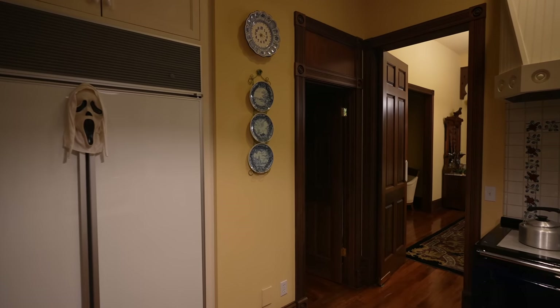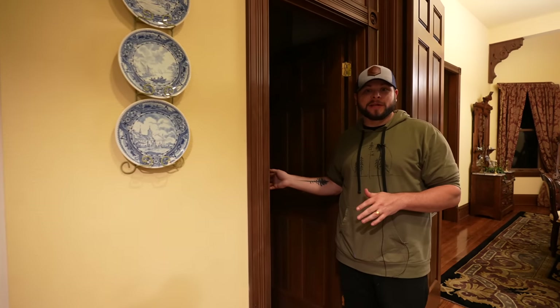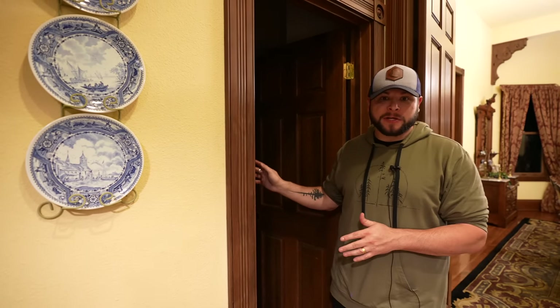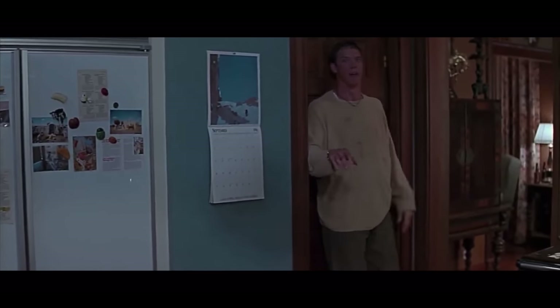There it is. That's pretty crazy that even after all this time and different renovations and paint jobs in the kitchen, that would still be here. And have we got a surprise for you — what do we have behind door number three, Sydney? This is the pantry that Stu enters to take Neil Prescott out — he was hiding in there the whole time. What's interesting is that in Scream 5, this pantry is actually introduced as a new room — the basement. Oh, this is the greatest spot. 'I'll be right back.'